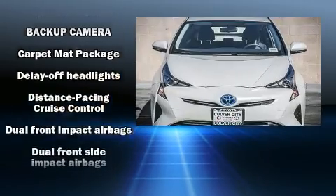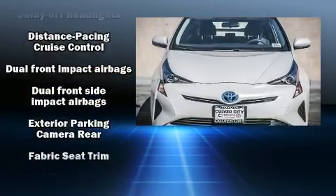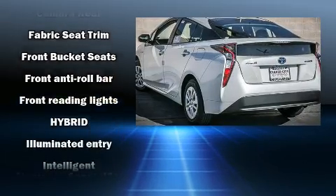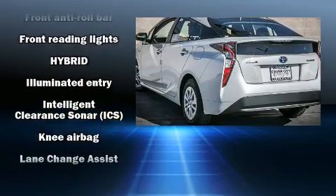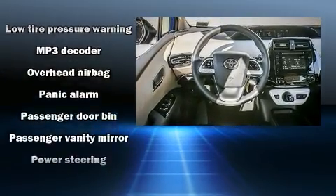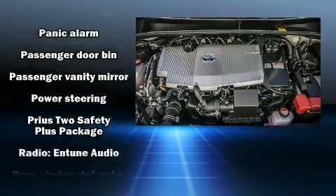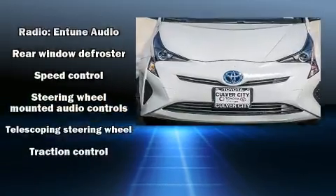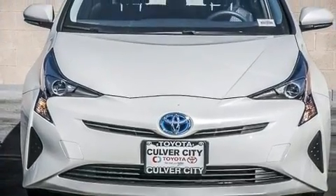a CD player with MP3 capability and six well-positioned speakers. Toyota also prioritized safety and security by including dual front impact airbags, head curtain airbags, traction control, a panic alarm, and four-wheel disc brakes with ABS. Brake assist technology provides